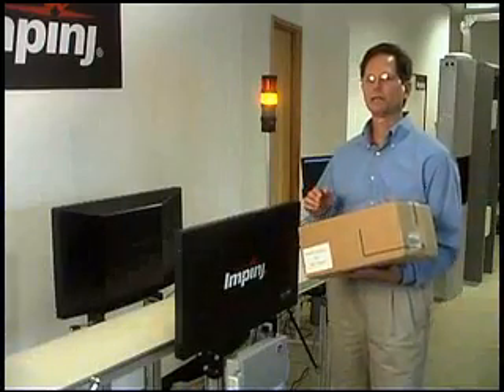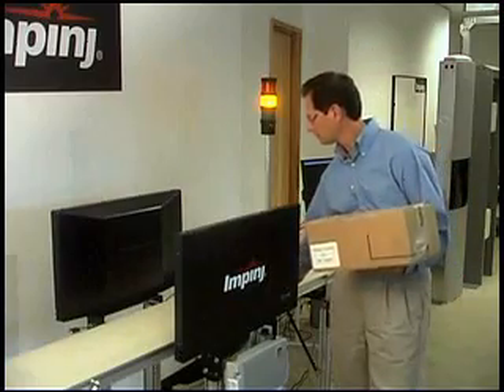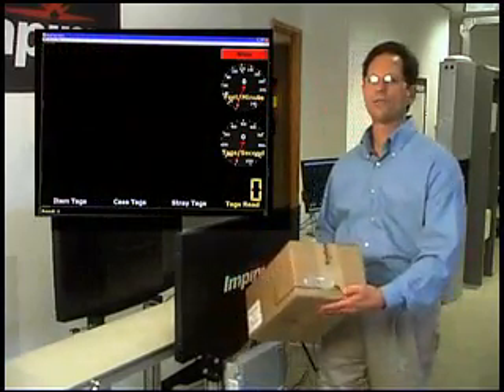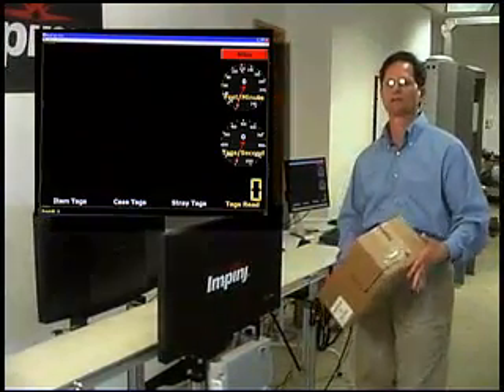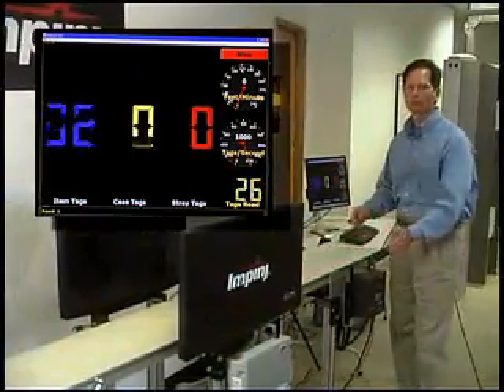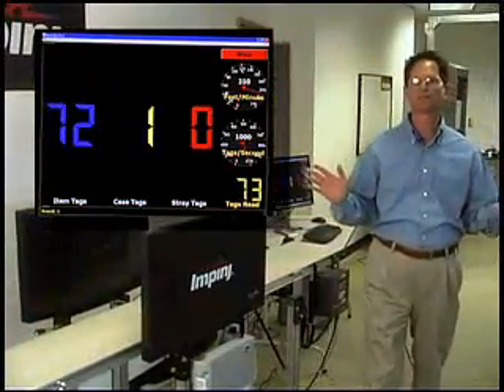The read zone operations are so well controlled at all times, we read only those tags of interest to the business process. I'll manually trigger the case read application. Notice as I move the case around the conveyor, there are no stray reads occurring outside this well defined zone. As soon as it enters the zone, the system reads them all instantly.